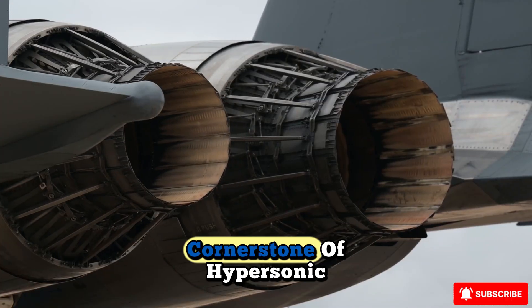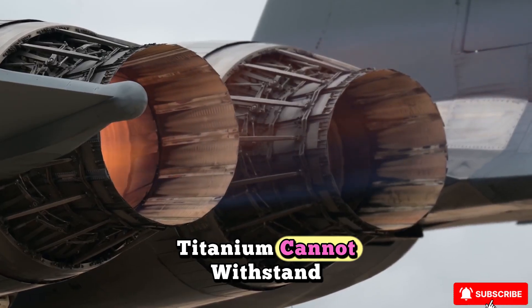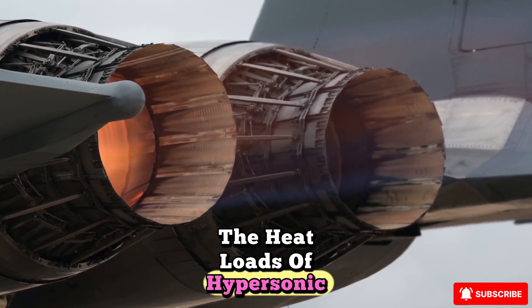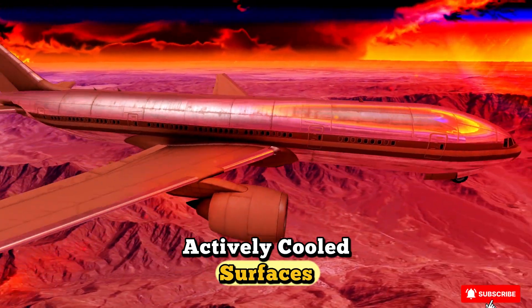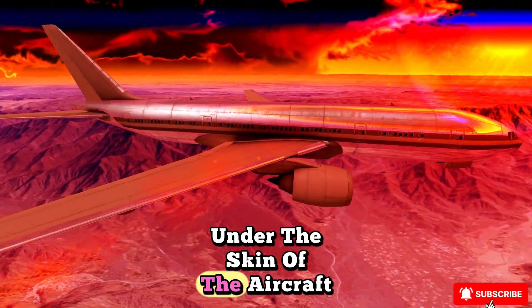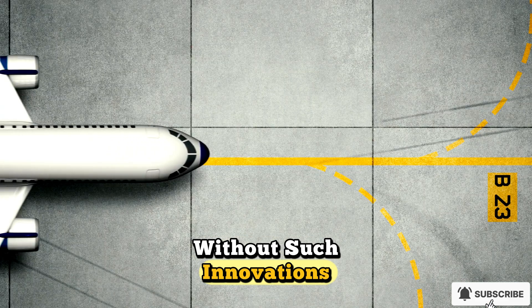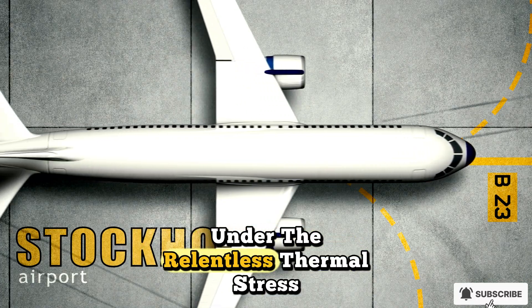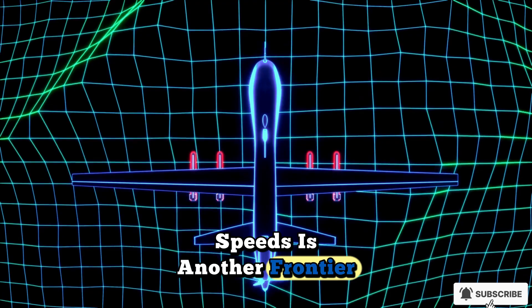Material science is a cornerstone of hypersonic development. Traditional metals like aluminum and titanium cannot withstand the heat loads of hypersonic flight for long. Engineers are turning to composites, ceramic matrix materials, and exotic alloys designed to retain strength at extreme temperatures. Some designs even incorporate actively cooled surfaces where fuel circulates under the skin of the aircraft to absorb and dissipate heat before entering the combustion chamber. Without such innovations, hypersonic engines and airframes would melt under the relentless thermal stress.